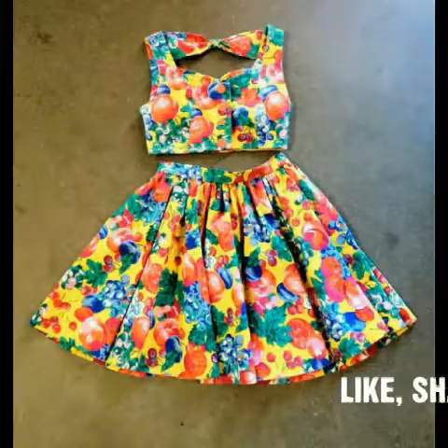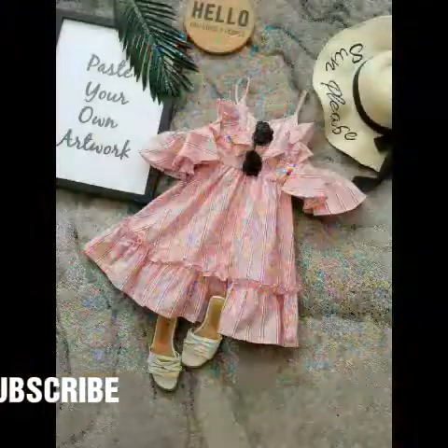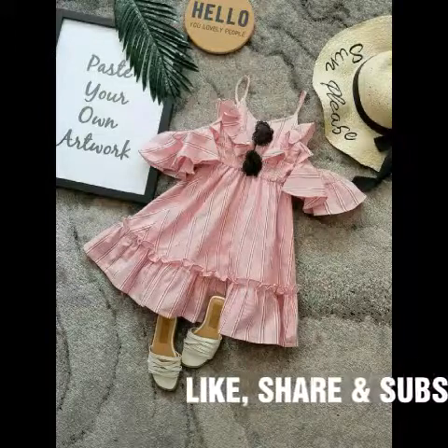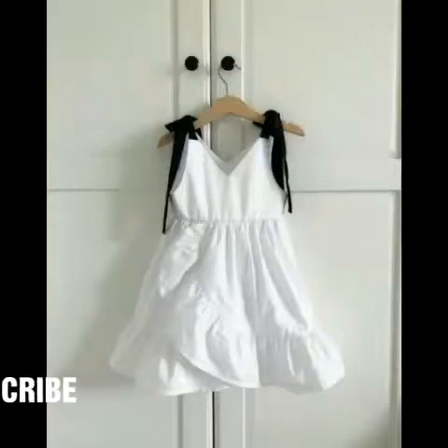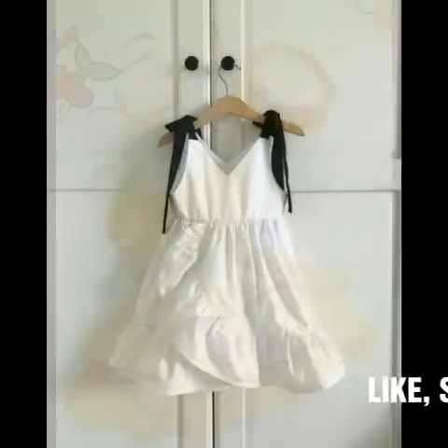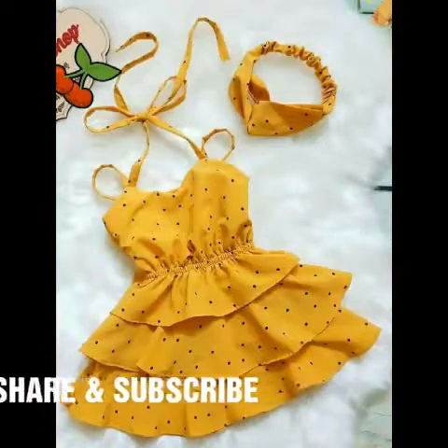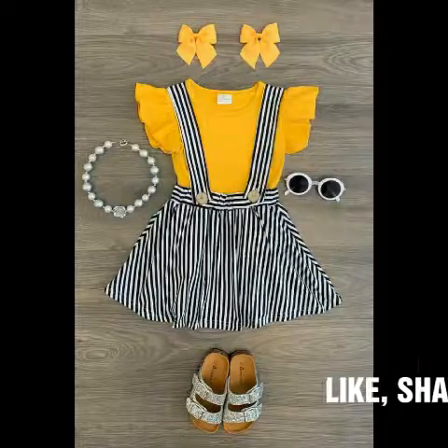So if you have a baby girl, you can get ideas from this video. Please watch this video till the end so that you can get much more fashion-related, much more frocks-related ideas. There are almost 30 frock designs given in this video, and 30 frock colors are given as well.